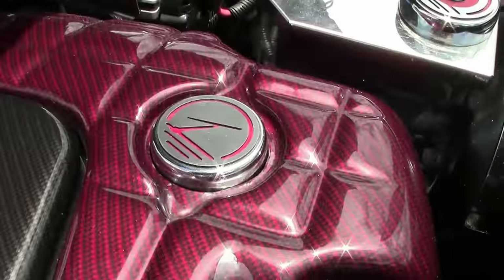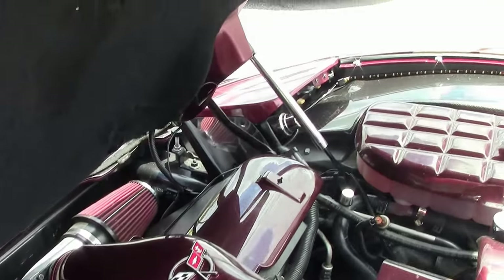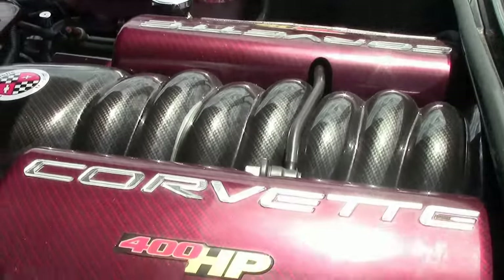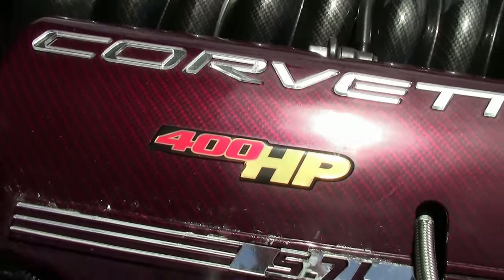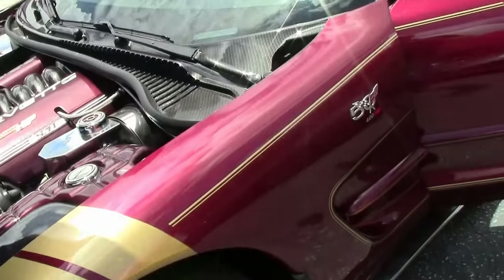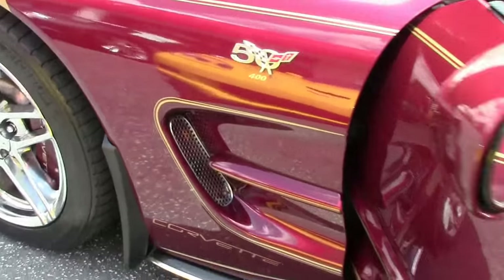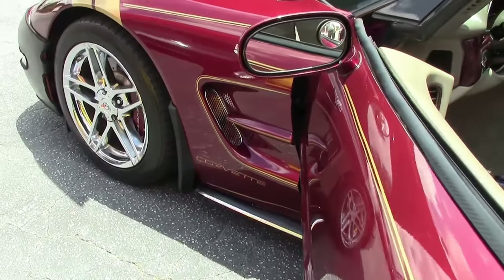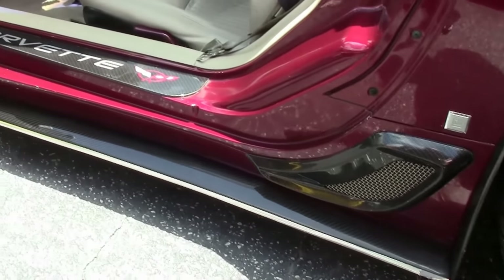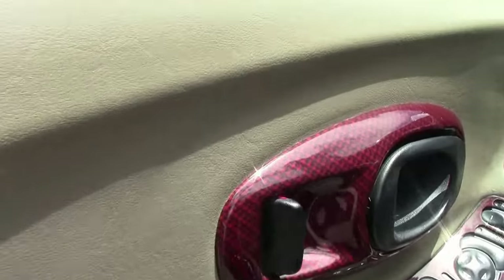In the interior they have changed out the regular accent pieces to match what is underneath the hood. They have added the side skirts. It is an automatic with dual zone climate control — AC blows nice and cold.